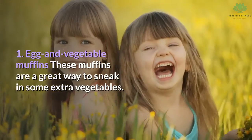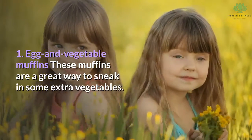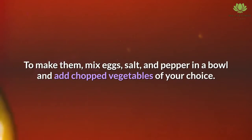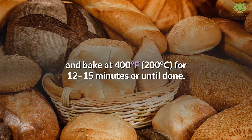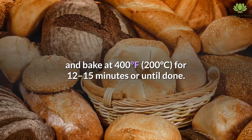1. Egg and vegetable muffins. These muffins are a great way to sneak in some extra vegetables. Plus, they're portable and easy to make in advance. To make them, mix eggs, salt, and pepper in a bowl and add chopped vegetables of your choice. Divide the mixture evenly into greased muffin tins and bake at 400 degrees Fahrenheit (200 degrees Celsius) for 12 to 15 minutes or until done.